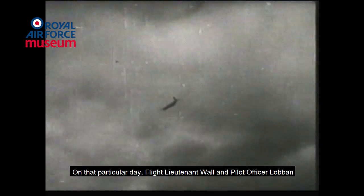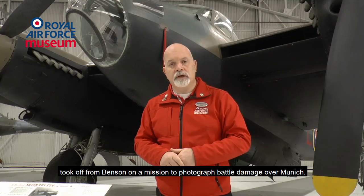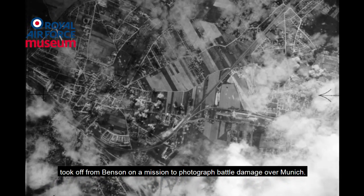On that particular day, Flight Lieutenant Hall and Pilot Officer Loban — Loban being the navigator — took off from Benson on a mission to photograph battle damage over Munich.